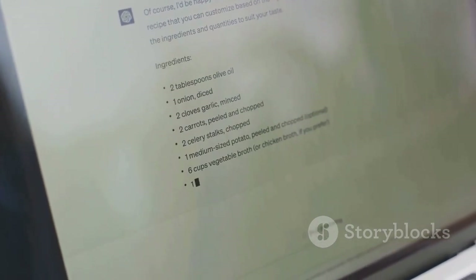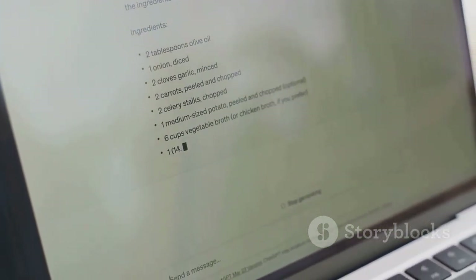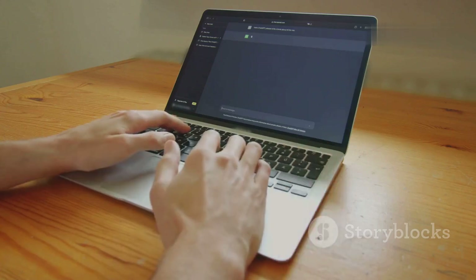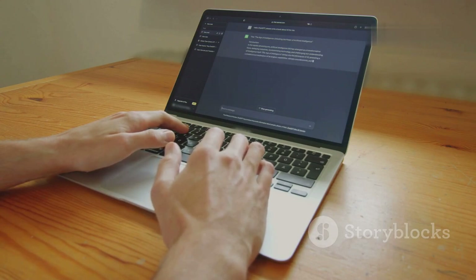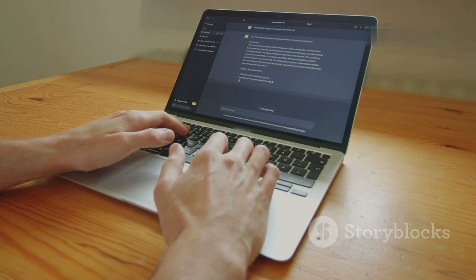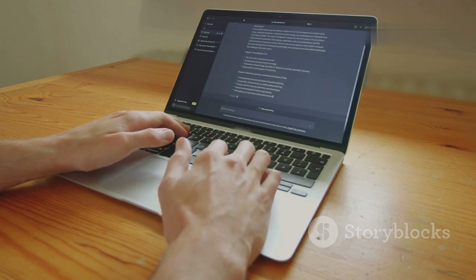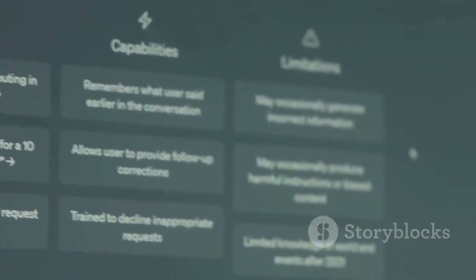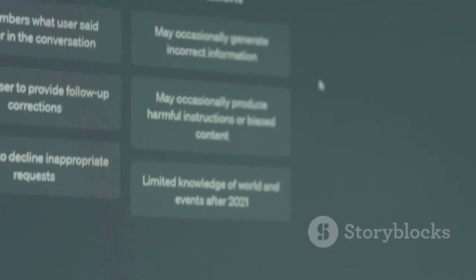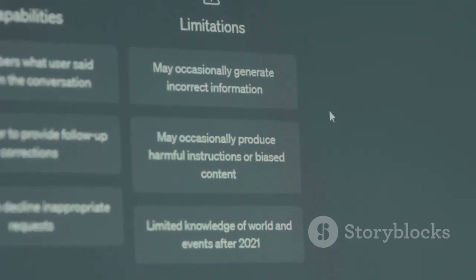GPT-3.5 is designed to handle a wide range of everyday tasks, making it a solid choice for most casual users. With the free version, you can ask ChatGPT to help you write simple emails, generate lists of ideas, summarize articles, and brainstorm creative content. It's especially handy for students, professionals, or anyone who needs quick help with writing, organizing thoughts, or coming up with new concepts.